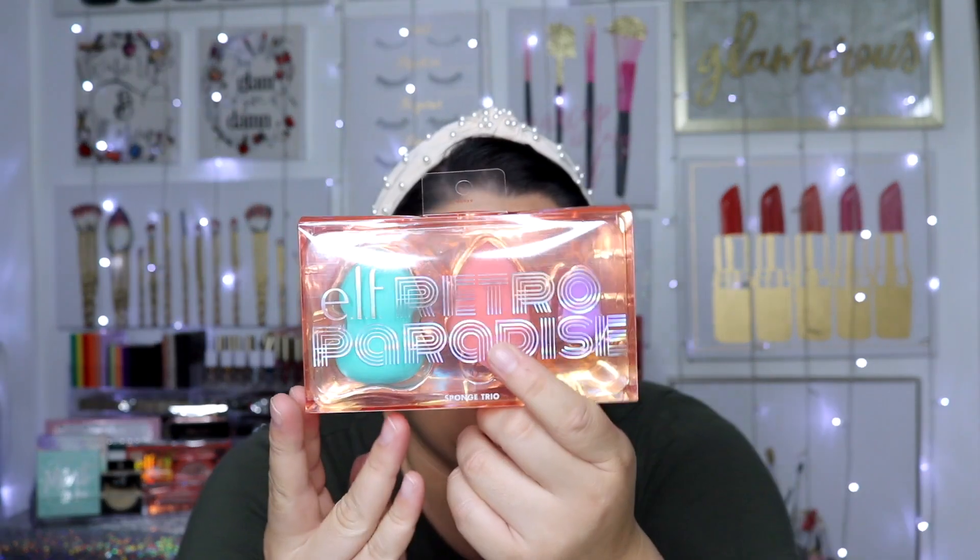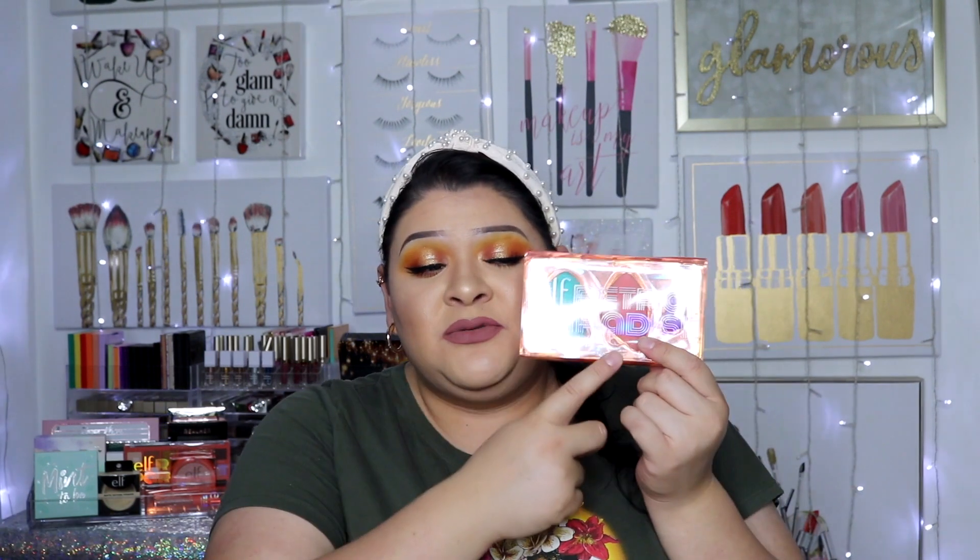I also got the ELF sponge set. This was actually recommended by my friend Crystal — she told me this one feels softer than their regular pink sponge, which I love. I was intrigued, so I picked up the set because I wanted to complete the collection.